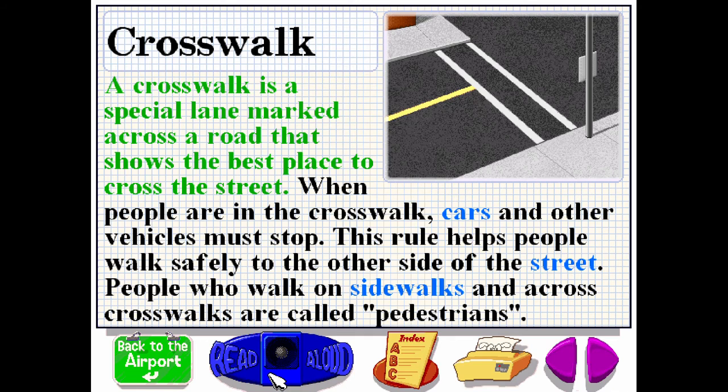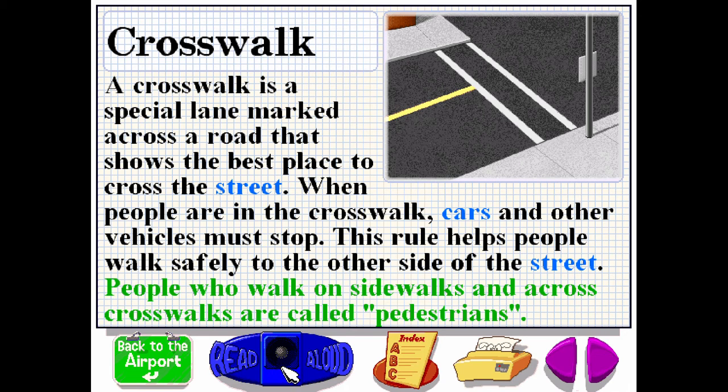A crosswalk is a special lane marked across a road that shows the best place to cross the street. When people are in the crosswalk, cars and other vehicles must stop. This rule helps people walk safely to the other side of the street. People who walk on sidewalks and across crosswalks are called pedestrians.